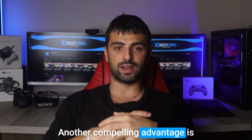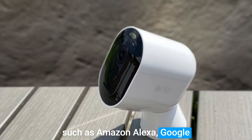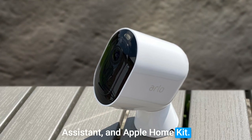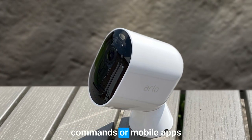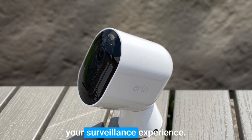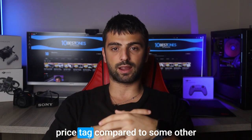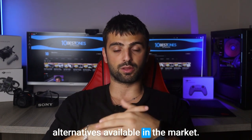Another compelling advantage is its seamless compatibility with popular smart home systems such as Amazon Alexa, Google Assistant, and Apple HomeKit. You can harness the power of voice commands or mobile apps to effortlessly control and monitor the camera, enhancing your surveillance experience. However, it's important to note that the Arlo Pro 4 carries a higher price tag compared to some other alternatives available in the market.